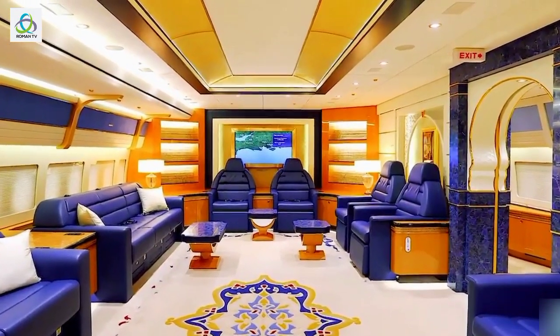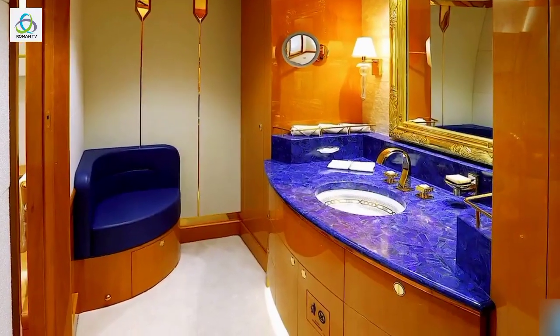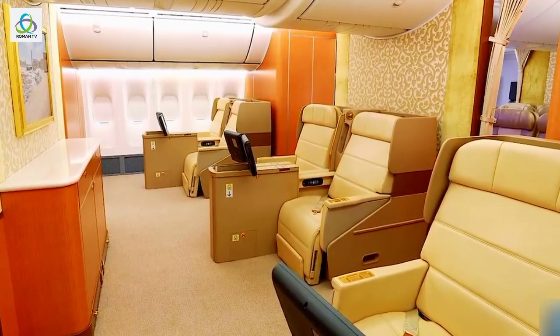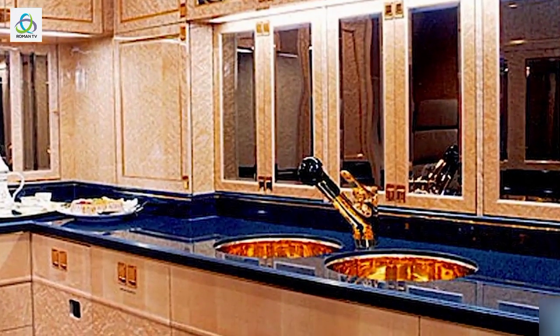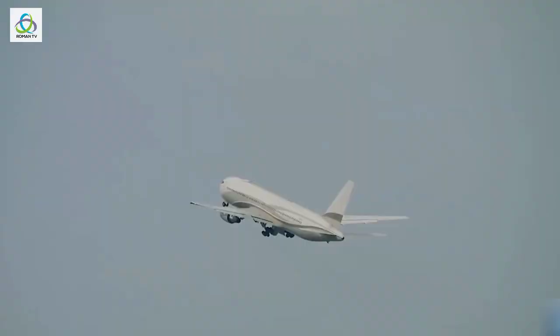The main bedroom features a double bed fitted with premium beddings and mountains of pillows and cushions. Guests can fly in comfort with posh leather seats and spacious window-side beds. Even the kitchen is not spared of frills, boasting faucets and sinks dipped in gold. With all those extravagances, it's no wonder why the Bandit is often named as the Palace in the Sky.